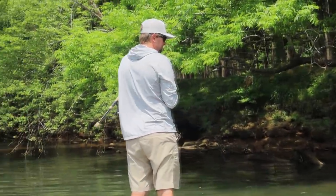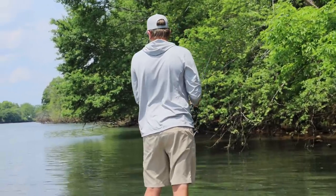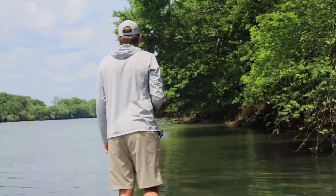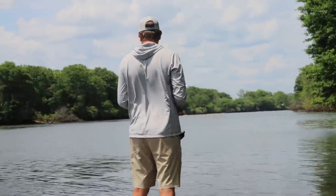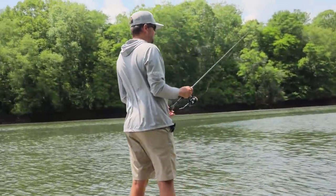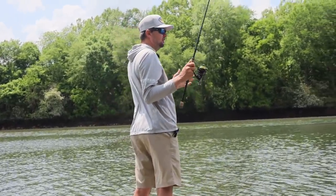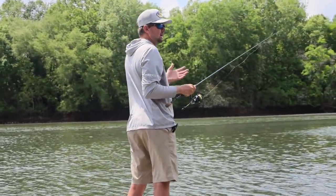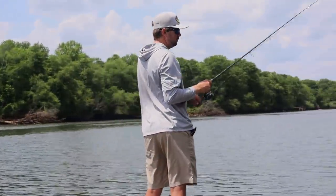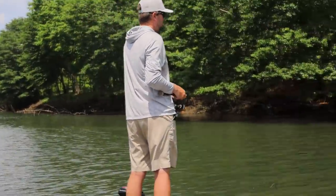Buzz baits are one of the tried and true baits — everybody has caught big ones on a buzz bait. It really does generate a ton of bites. My setup is a seven-foot-three medium heavy fast rod — I don't really like extra fast for a buzz bait. I throw 50 pound braid on it, 99.9 percent of the time on that seven-three medium heavy fast.